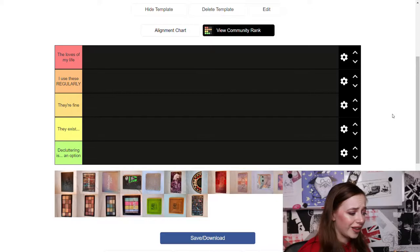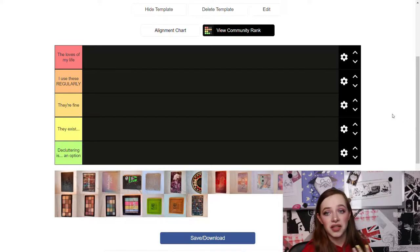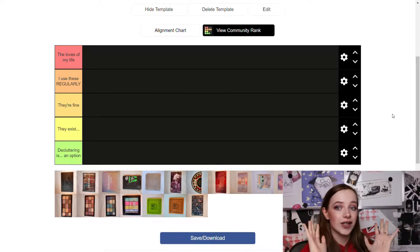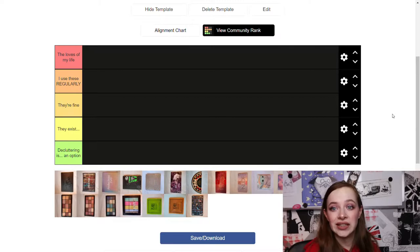Then I have 'They Exist' — these palettes are there, I grab them every few months and feel like I used them, so that's why I'm not decluttering them. Then we have the middle tier: 'They're Fine' — I use them a decent amount, I enjoy them but not that much. Then I have 'I Use These Regularly' — palettes I use a lot but don't love love love. And then 'Loves of My Life' — my absolute favorite palettes. I'm hoping everything will be at least above the 'They Exist' tier.